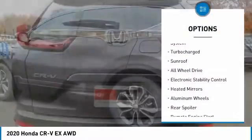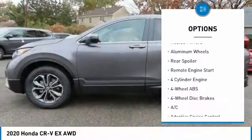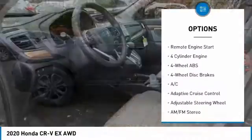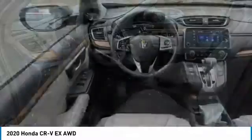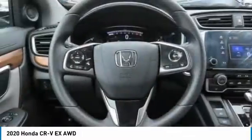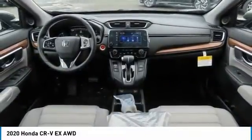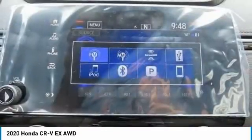Here are some of this vehicle's great options: tire pressure monitoring system, turbocharged engine, sunroof, all-wheel drive, electronic stability control, heated mirrors, aluminum wheels, rear spoiler, and remote engine start. Take this vehicle for a spin and see why so many shoppers are now proud owners.